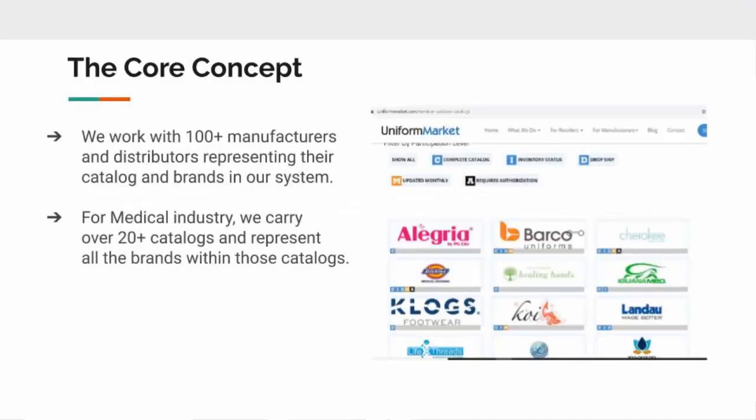In this presentation we're going to talk about our brand syndication. Uniform Market works with hundreds of manufacturers and distributors representing their catalogs on our system. For the medical industry, which is what we're talking about today, we have over 20 different catalogs, and within those catalogs we represent all the brands from those manufacturers.